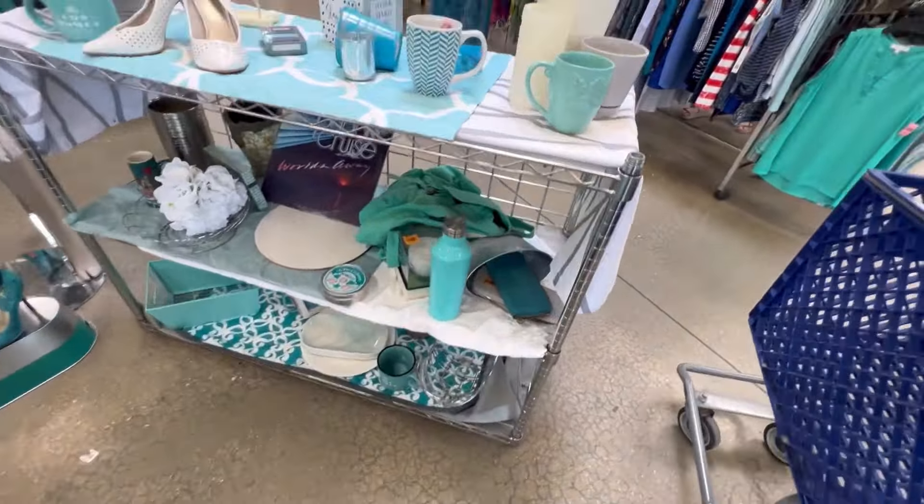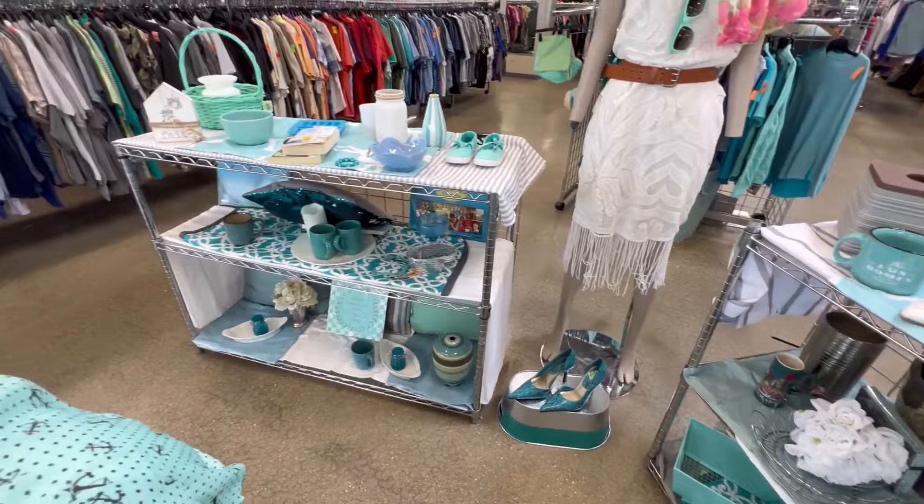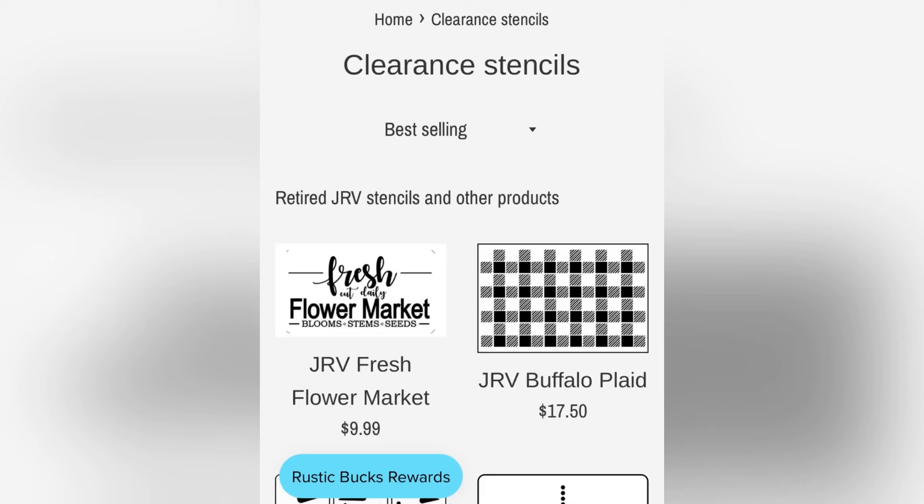Prices today were a little high, but I really needed some artwork, and you'll see that I scored big time — that's the main reason I came here today. I also want to tell you I have stencils on clearance. They're 25% off on my website and in store.